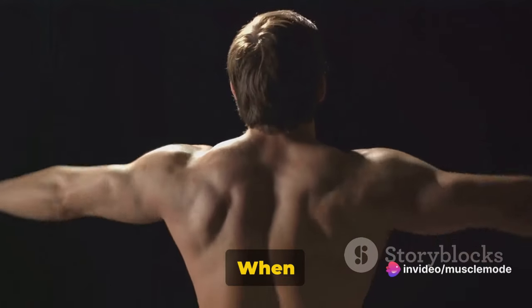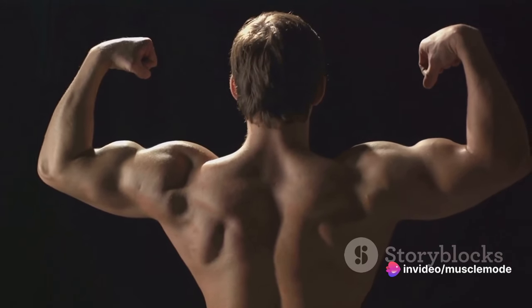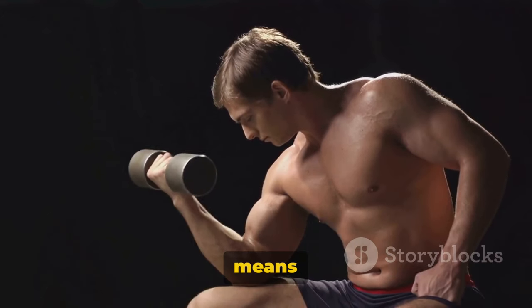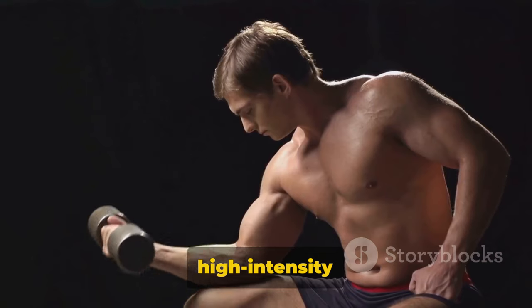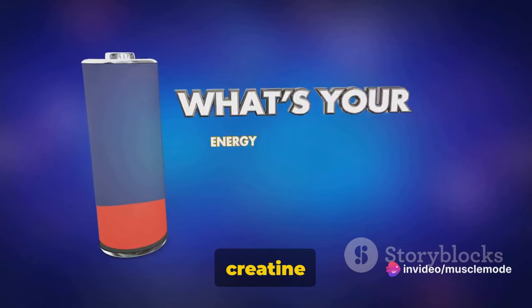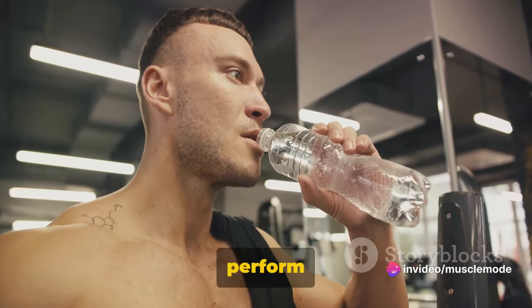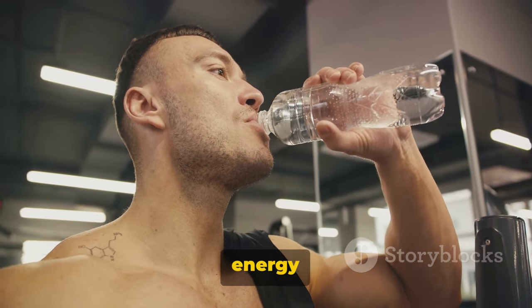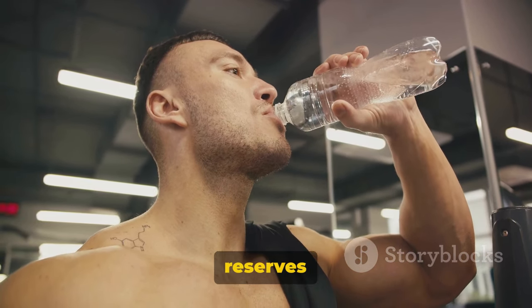Enter creatine. When you supplement with creatine, you're effectively increasing the city's wealth. Creatine helps in the rapid regeneration of ATP. This means your muscles have more energy to work with, especially during high-intensity workouts. In essence, creatine acts as a quick energy source for your muscles, helping them perform better and for longer periods. It's like having a secret stash of energy that your muscles can dip into when their regular ATP reserves are running low.